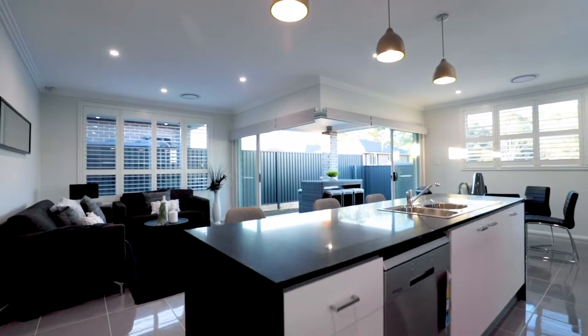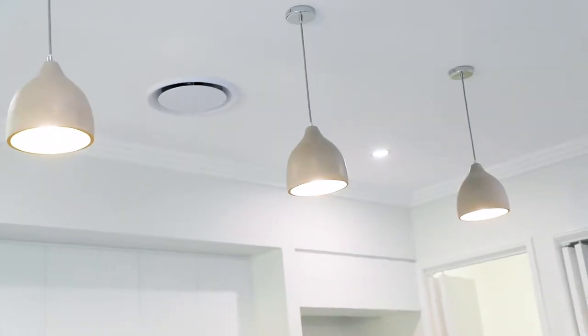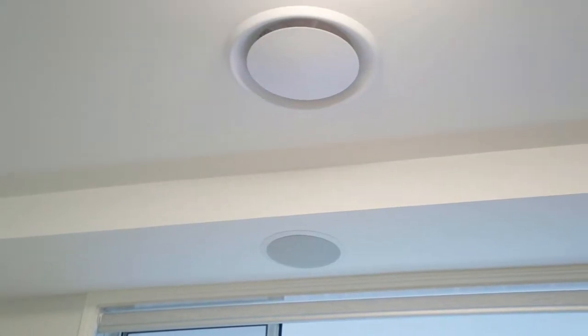Additionally, the home features high-end inclusions such as nine-foot ceilings throughout, bulkheads, stepped cornices, ducted air, and a striking gas fireplace.